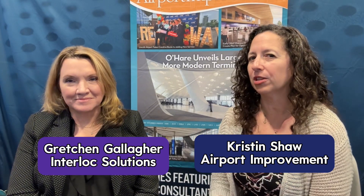Hey, this is Kristen Shaw and this is Show-and-Tell with Airport Improvement magazine. Today I'm in Nashville with Gretchen from Interlock Solutions. We're going to talk all about interlocks so you can get to know them better.